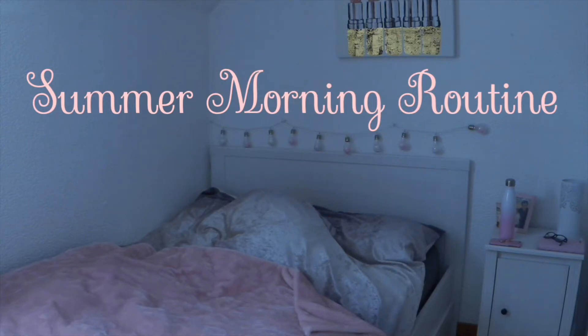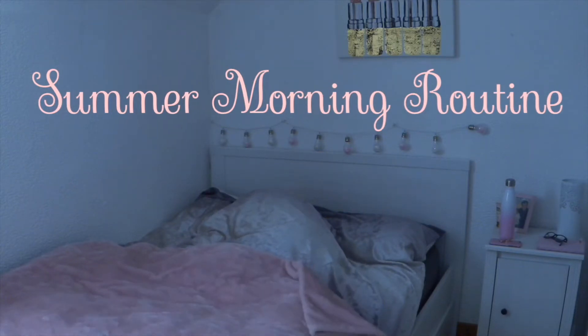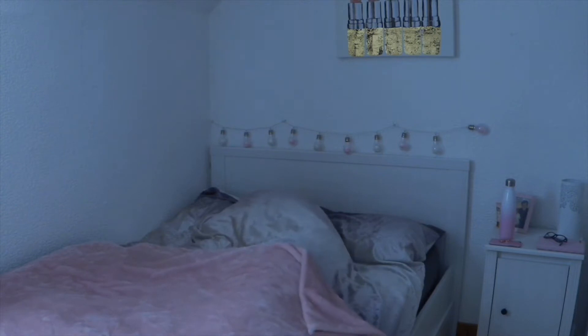Hi Pink Angels and welcome back to my YouTube channel. Today I'm going to be talking you through my summer morning routine.